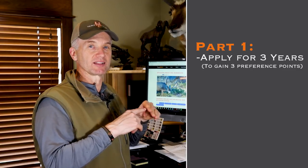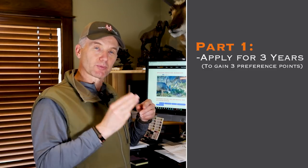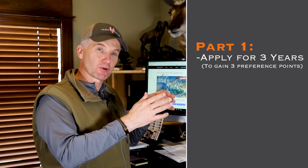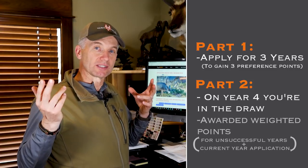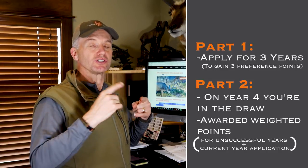There are two parts to this draw. To even get your name in the running, you have to spend three years acquiring a preference point for whatever species you want. Let's use Moose as an example. You have to apply for three years and acquire three preference points before your name even gets thrown in the hat. The first three years you apply, you aren't even in the drawing. Your fourth year, after acquiring those three preference points, you actually get to be in the draw. And you start acquiring what are called weighted points — you get a weighted point for every year you are unsuccessful, plus your current year application.